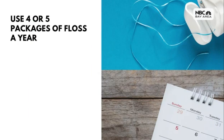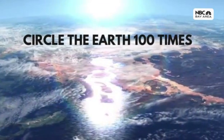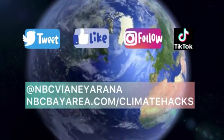The average person goes through four or five containers of floss each year. Add up all of the floss used by Americans and it's enough to circle the earth more than 100 times. Switching to biodegradable floss will keep nylon floss out of the trash.